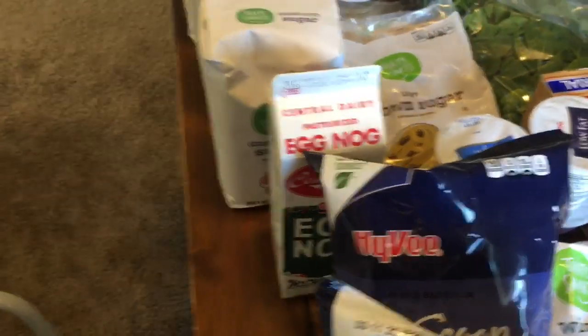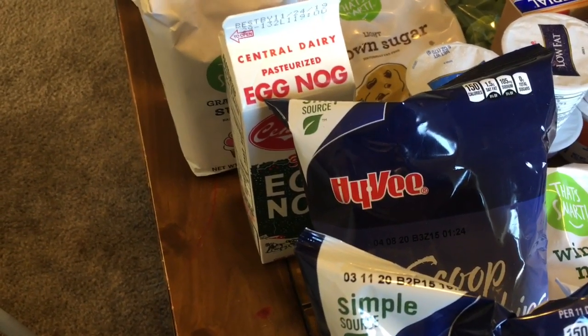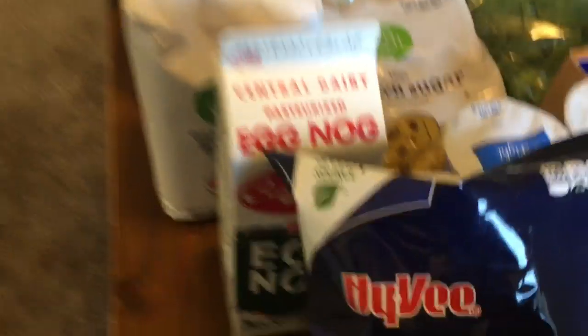My husband is obsessed with eggnog, so it's his first eggnog of the season, and that was $2.99. I think that's the most expensive thing we bought — the eggnog.